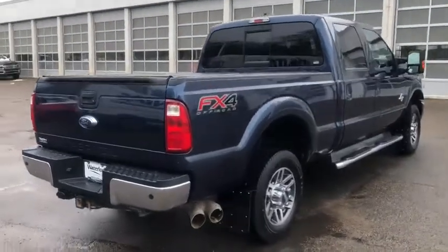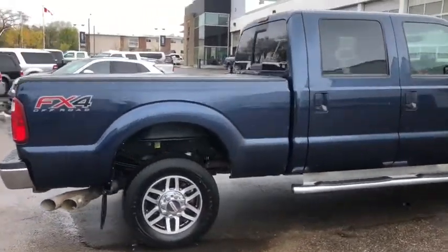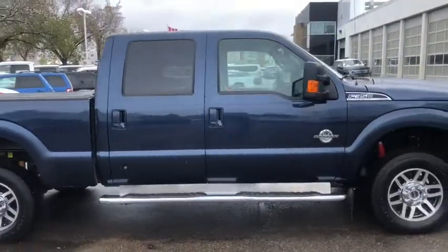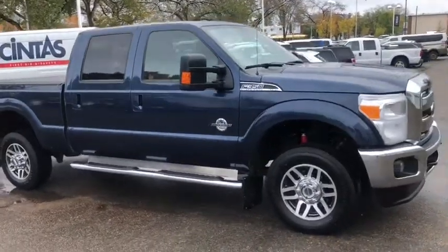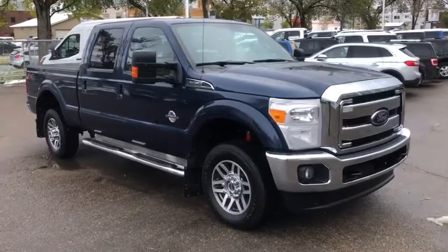Obviously we're not going to be able to cover all the features on this truck in this short video, so if you have any further questions please get in touch at WaterlooFord.com or stop by our dealership at 11420 107th Avenue Northwest in Edmonton, Alberta. In the meantime, to stay up to date make sure you like us on Facebook, follow us on Instagram and Twitter, and subscribe to our YouTube channel.